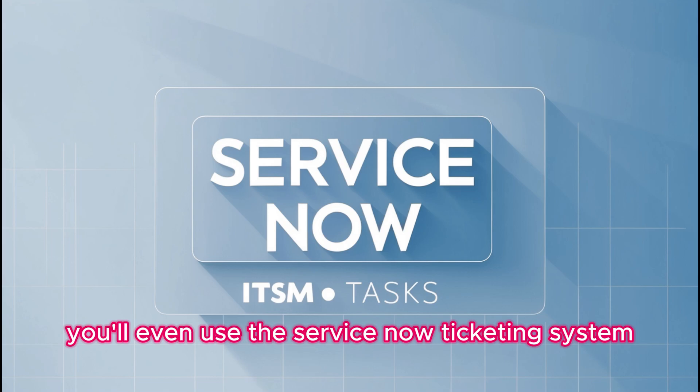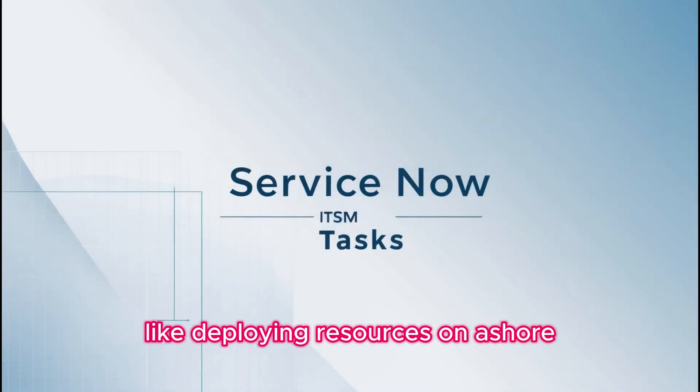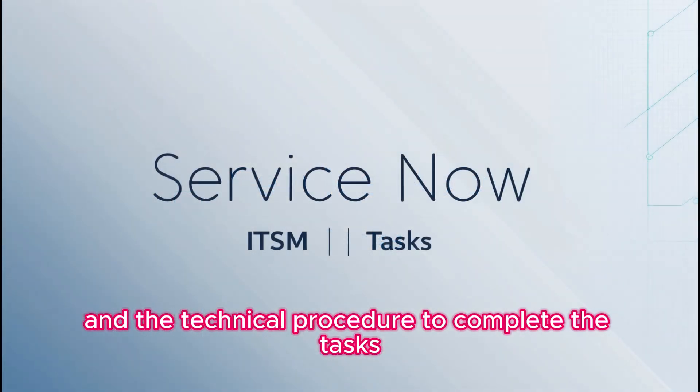You'll even use the ServiceNow ticketing system, where you'll get tasks like deploying resources on Azure, and you will follow the ITSM and the technical procedure to complete the tasks.